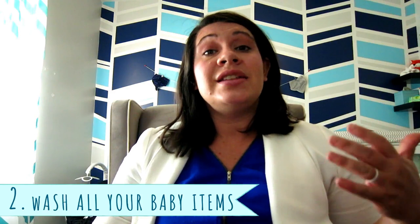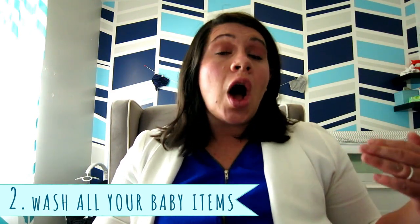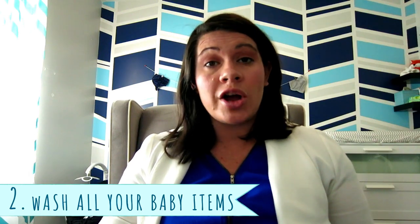Number two is getting your baby clothes, blankets, sheets, and all of that stuff washed before the baby gets here. You're going to have lots of people give you new stuff, but you're going to want to have what you already have nice and clean and ready to go on baby. And if you wash it with Dreft, it smells like baby — so that's a little added bonus.